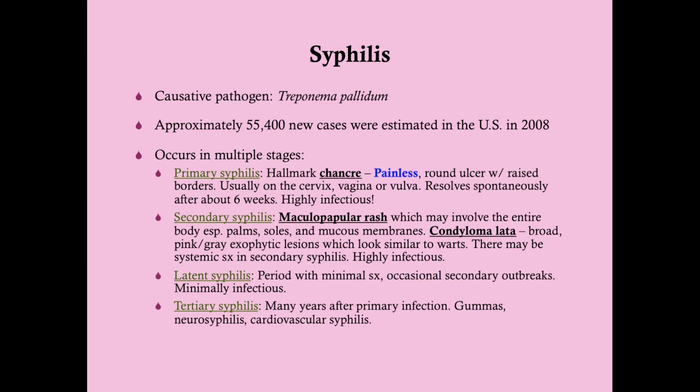The causative pathogen is Treponema pallidum, and approximately 55,400 new cases were estimated in the U.S. in 2008. There are about eight times more cases of genital herpes, making it the most common. Syphilis occurs in multiple stages, so you want to be familiar with each stage because it may present very differently on the test. The hallmark of primary syphilis is the chancre, which usually takes a few weeks after exposure to appear.